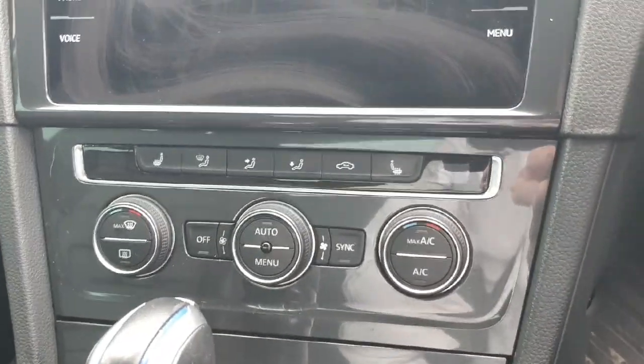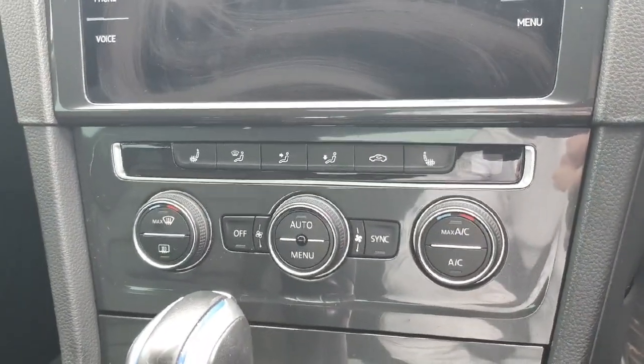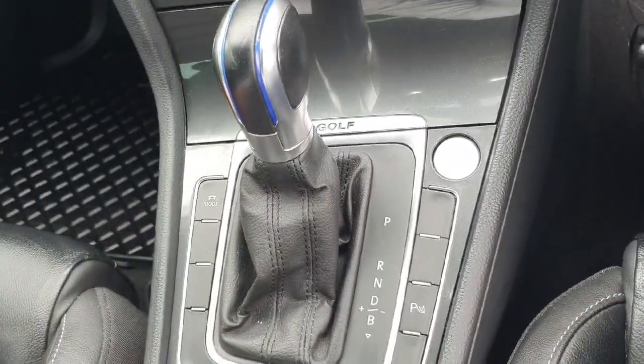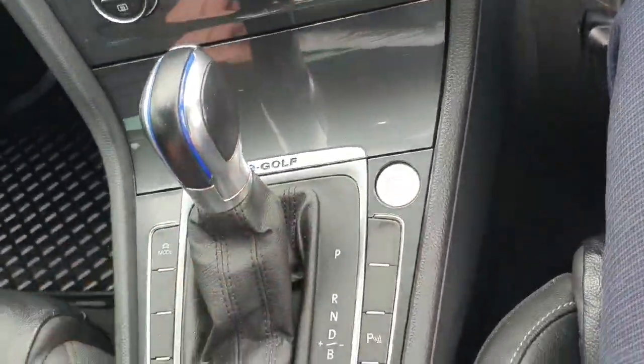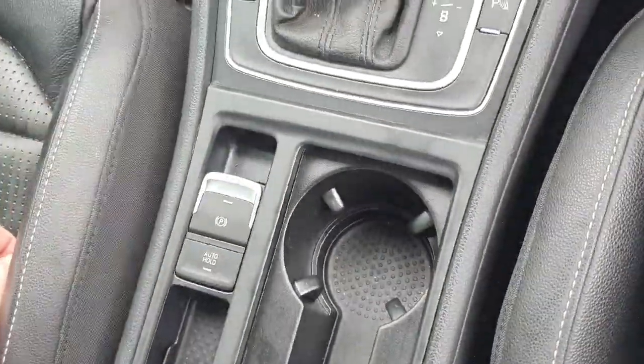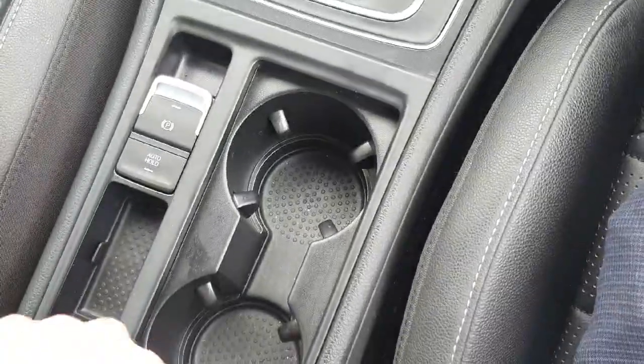Underneath we have all of our climate controls, including heated seats on the driver side and the passenger side. We have our DSG gear stick. We also have our mode selection so we can change our style of driving. Our engine stop-start button. Our electric handbrake. Our auto hold, which is a great feature for those tricky hill starts. And our cup holders.